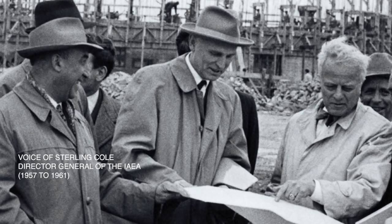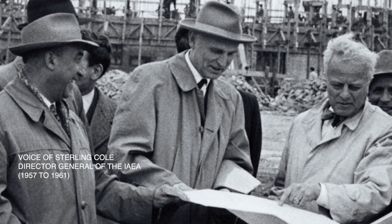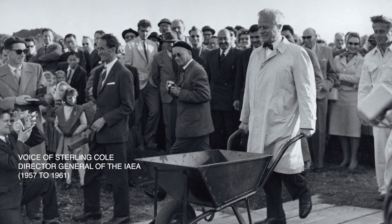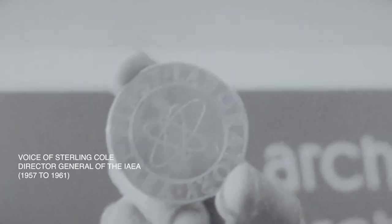The centre of a great world scientific activity, not only to carry out functions of the organisation, but also as a centre of important research in the uses of atomic energy.